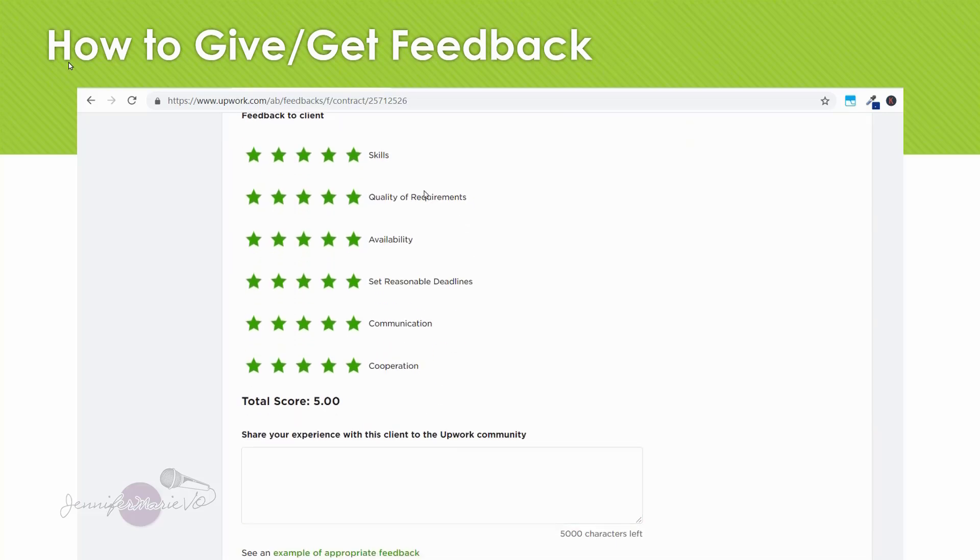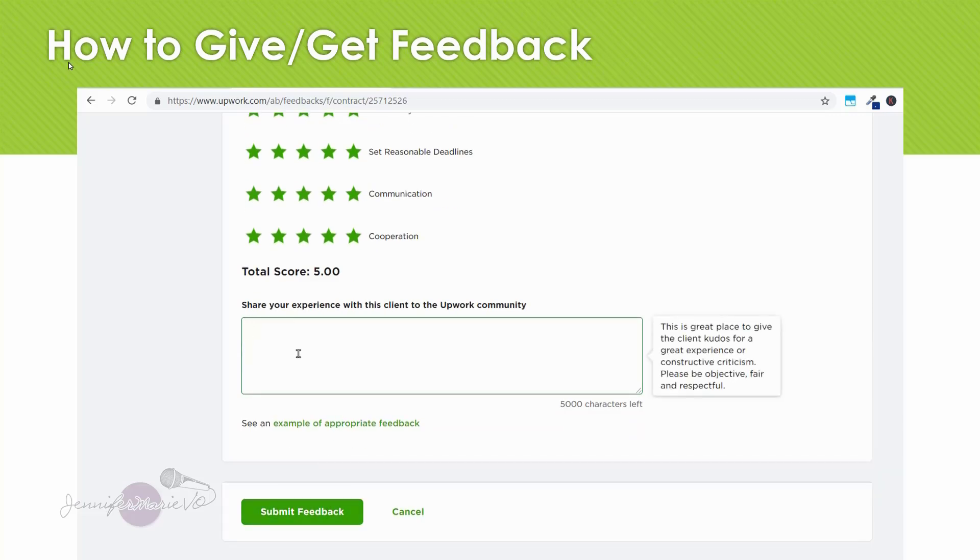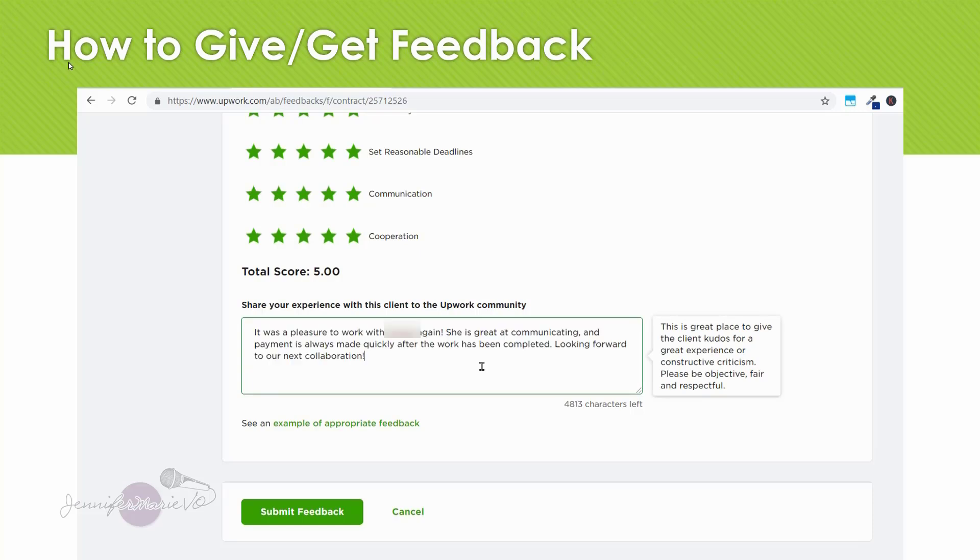I've only had one or two experiences in three years where I had to leave really poor feedback for a client — in those cases I would give one or two stars depending on the category. I've had clients with horrible communication, or they wouldn't pay, or they asked for way more than originally agreed upon. This gives you an opportunity to warn other freelancers about a client that maybe isn't a great client to work with. You don't have to write something if you don't want — you can just click 'Submit Feedback.' Then click 'Submit Feedback' to complete the process.